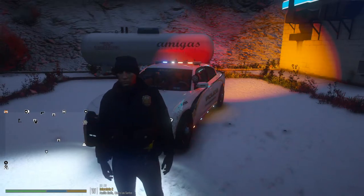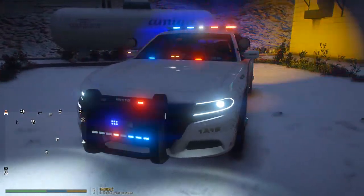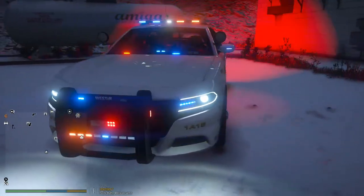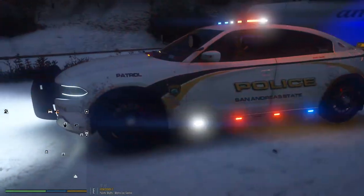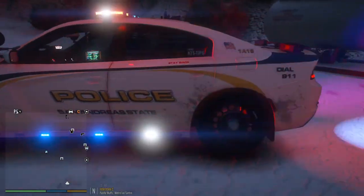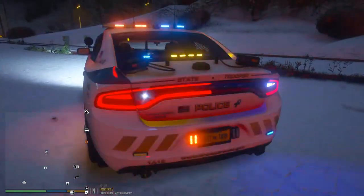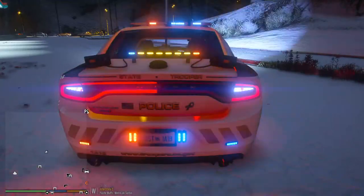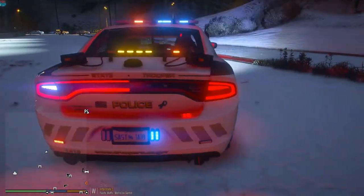We'll go ahead and let you guys check out the Dodge Charger that we're using. We'll also switch up to another cruiser later on in the patrol. This thing is lit up like a Christmas tree — one of my favorite San Andreas State Police packs. This pack is just amazing, the light setup on it is incredible. These vehicles are amazing, I love them. The Dodge Charger is my favorite. I love how they have the wigwag and the tail light right there.